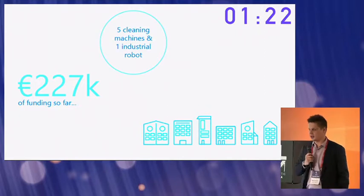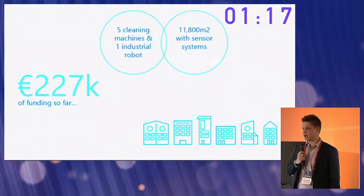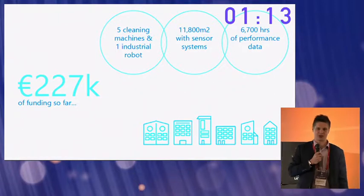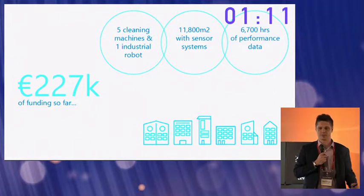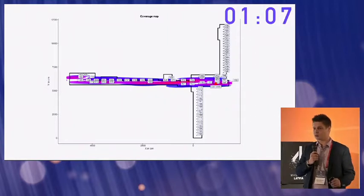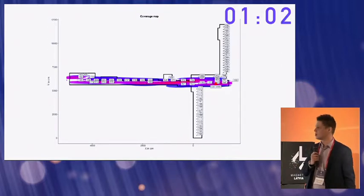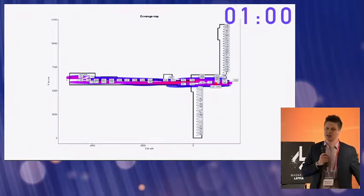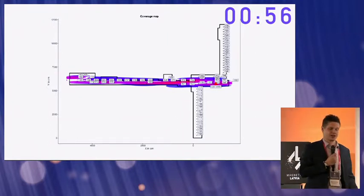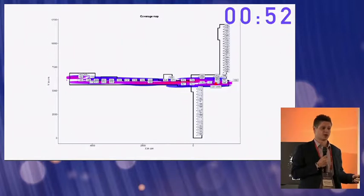We're also validating our technology through pilots. We have six running pilots where we equip nearly 12,000 square meters worth of facilities, and we have tracked cleaning equipment for more than 6,700 hours. In one specific example, we were able to show a cleaning company that while their staff thought they were cleaning the entire building, in fact only 60% of it was clean — they never set foot in any of the white corridors, as you can see there in blue.